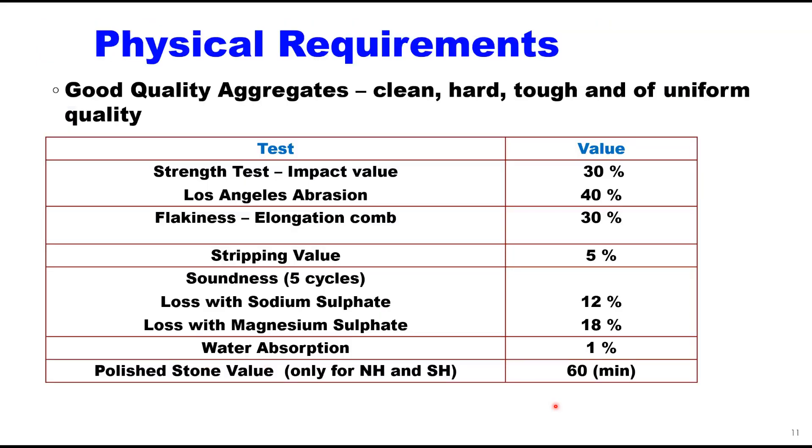Aggregates must pass physical tests before use in the field, as per IRC code requirements. Strength test can be either impact value or abrasion value: 30% maximum for impact test and 40% for abrasion test. Flakiness and elongation index combined should be 30% maximum. Stripping value should be 5%, meaning 95% coating should be retained. For very high water exposure, a soundness test with sodium sulphate or magnesium sulphate solution is required. Polished stone value, recommended only for heavy traffic roads like national or state highways, should be minimum 60%. If aggregate fails the stripping test, an anti-stripping agent must be added to the binder. Cationic emulsions have better adhesion properties.